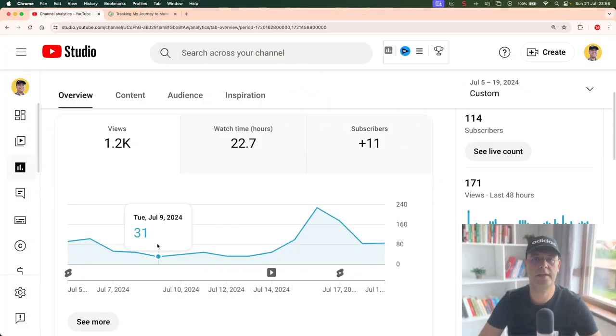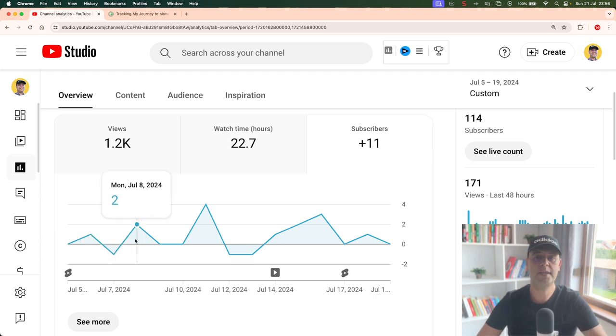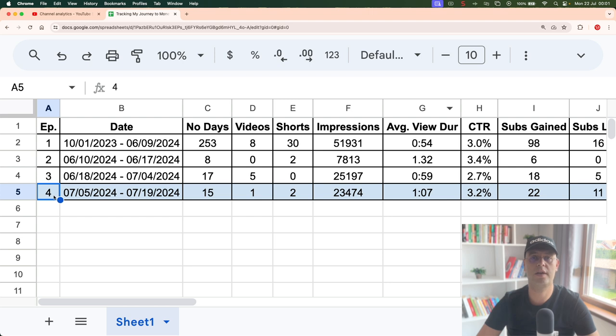Let me open up my channel's analytics and select the range from my last episode. We have about 1,200 views, 22.5 watch hours, and 11 subscribers. Now let's dive a little deeper to see the exact results across the 4 episodes. Here is my magic sheet where I started tracking my metrics — I think this sheet will be useful for you because by watching the latest episode, you'll be able to see the most recent results. So 15 days have passed since the last episode. I uploaded one long form video and two shorts. Across this period, a total of 23,474 impressions were made and the average view duration and CTR slightly increased, which is good.